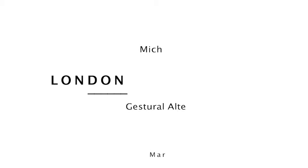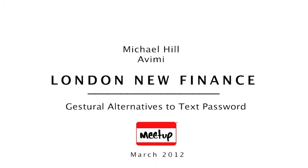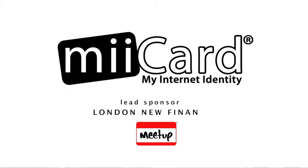This is Michael Hill, who's the CEO of Avamir. We're going to try and get him on the line — we've never done this before. Let's see if we can get him on. He's going to talk about a gestural replacement for passwords.